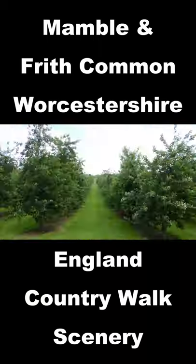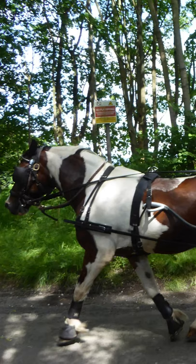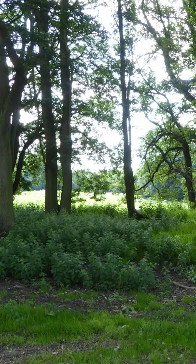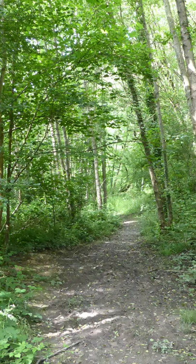Mamble and Frith Common, Worcestershire, Country Walk Scenery. This 4.25 miles walk started from a lay-by in a bend in the road, west of Mamble on the A456, at grid reference SO68-5712.